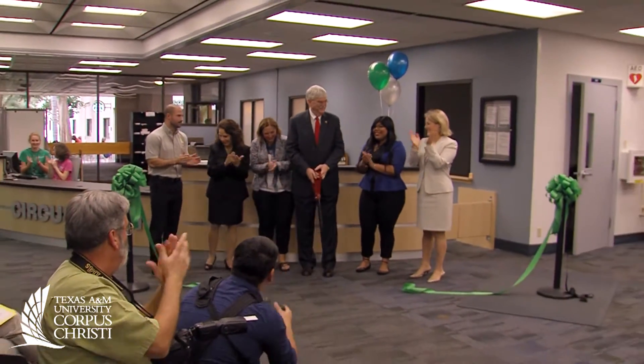We are here today to celebrate the renovations. The Mary and Jeff Bell Library has been undergoing a comprehensive renovation of the student use spaces over the past year.